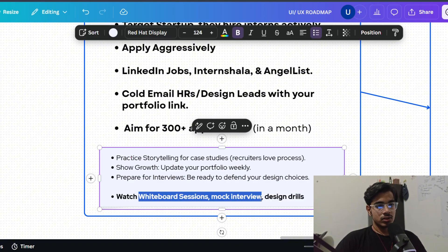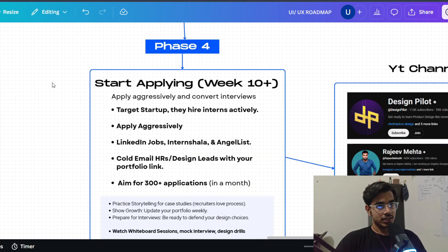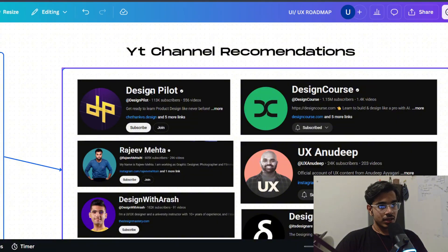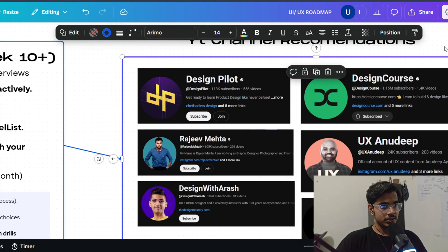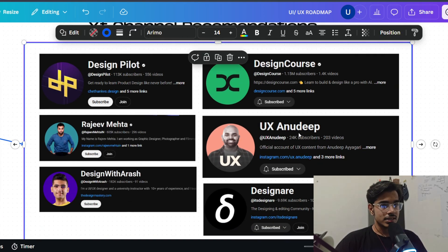Here's a small recommendation: watch whiteboard sessions, mock interviews, and design drills on YouTube. You can also watch product management interviews — they are related to product design and help develop business acumen. Most designers are either very good at marketing or very good at design, so try to balance both. For YouTube channels: Design Pilot, Whiteboard Sessions, Inke, and Mock Interview Design Drills are all good to watch. For in-depth courses, check out Design Course and UX Anudeep — he is really good at UX design, and you can follow him on LinkedIn where he posts a lot of good content about why design decisions are made and how to approach problems.